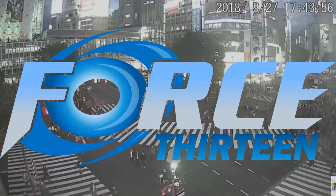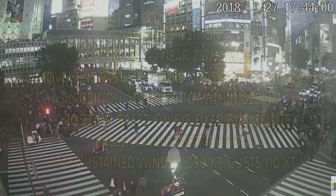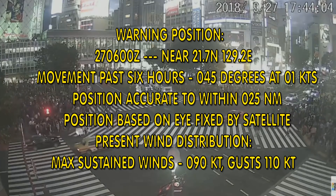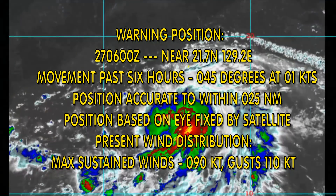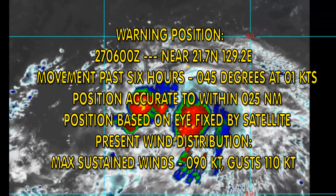This is Force 13 with the latest on Typhoon Tremi. Currently located at 21.7 degrees north, 129.2 degrees east. Movement over the last 6 hours: 045 degrees at 1 knot.